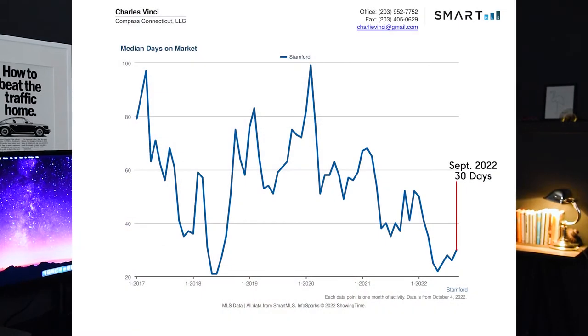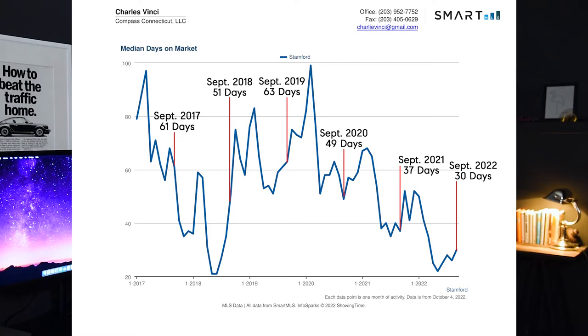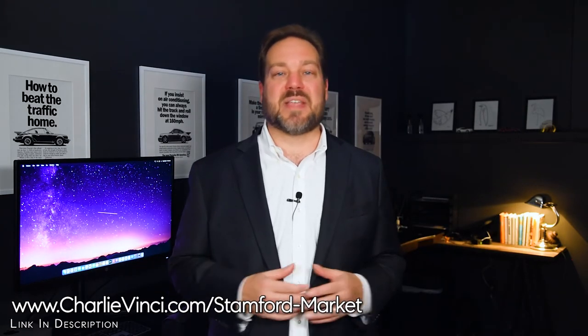The median number of days on the market in Stanford for September was 30. In September of previous years, it was 37 in 2021, 49 in 2020, 63 in 2019, 51 in 2018, and 61 in 2017. Properties are still selling much quicker than they did prior to the COVID market, and you should expect the best single-family properties — those that are competitively priced and cosmetically appealing — to sell in the first few weeks. Buyers still need to move quickly to get the best homes.